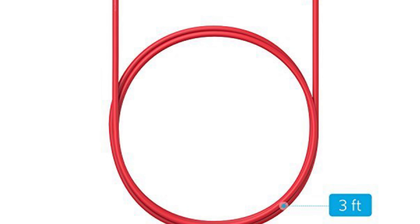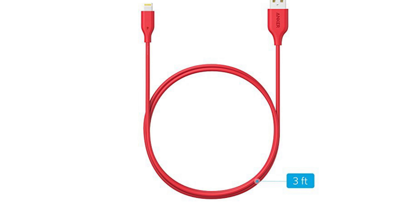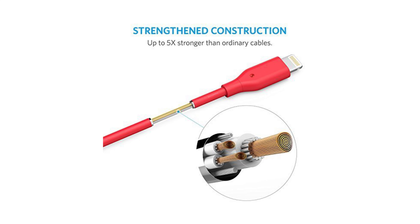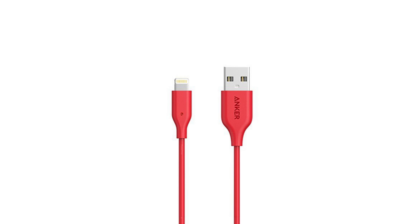Not enough red? Well how about a red lightning cable? If you've picked up the red battery pack, complement it with the Anker Apple-certified lightning cable, which is currently on sale on Amazon for a ridiculous $8.99. I've personally not got the red cable but I have used Anker lightning cables in the past and they're well made and work every time, so I have no problem recommending it. Plus at that price you'd be silly not to pick one up.